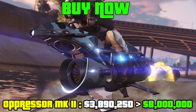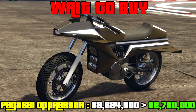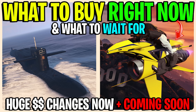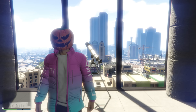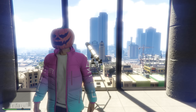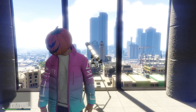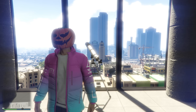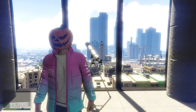So last week, Rockstar announced that they were going to be increasing the price as well as decreasing the price of a few vehicles in GTA Online. I did a video showing you guys what you should buy now and what you should wait for. I'll leave a link to the end of the video and in the description, because the reason I'm doing this video is because next week is the week that they're going to go up or down in price. So we're going to have to do a little spending spree here today, ladies and gentlemen.